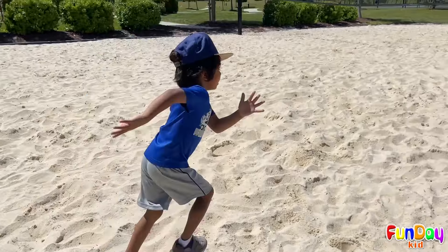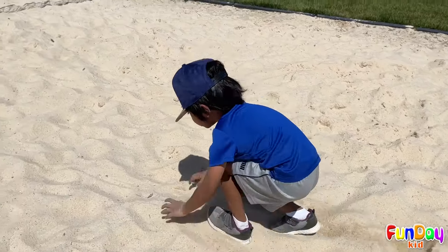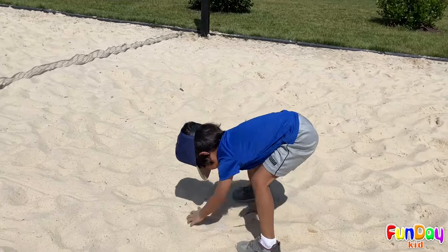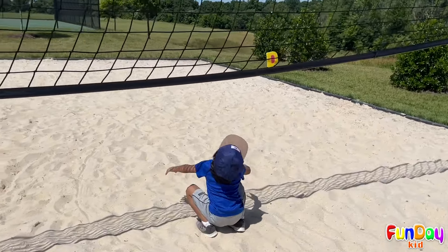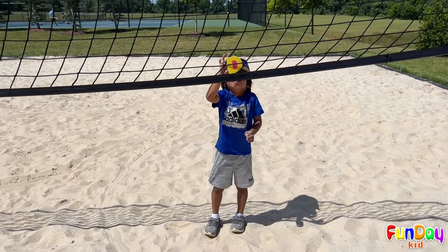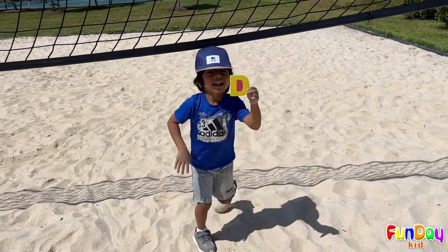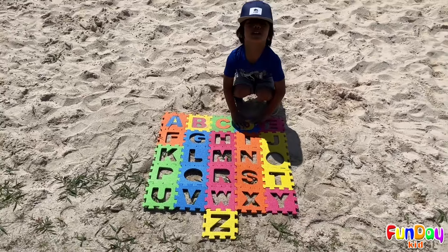Hooray! Let's find the letter D. Oh! Look! The letter D! Wow! This is the letter D. D is for dog.